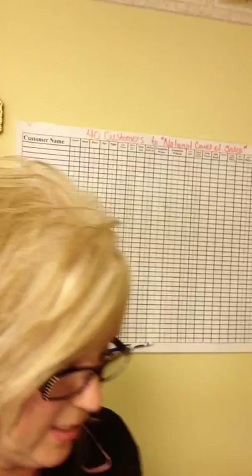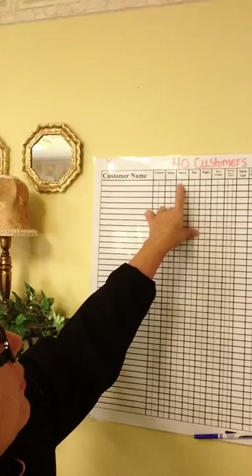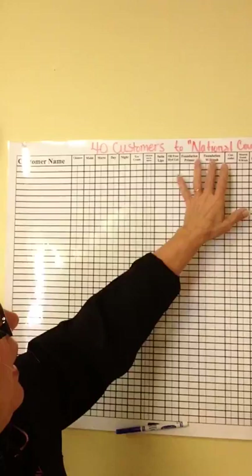You may need more than one tracking poster because this one is just for 40. Every new or existing customer who started purchasing from me in July — I want to track when she purchases and write her name on here to track that she is buying all of these items this year. I picked items that are simple to sell, like cleanser and moisturizer. She only needs to buy two moisturizers a year, two microdermabrasions, two day-and-night solutions. A lot of items are just buy an eyeshadow twice a year, or one eye primer — one slot means that's all the customer needs to buy in the year.